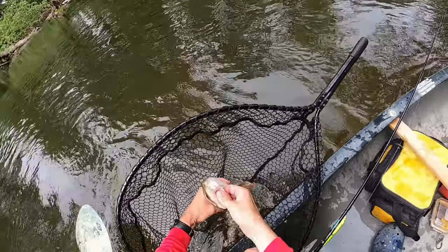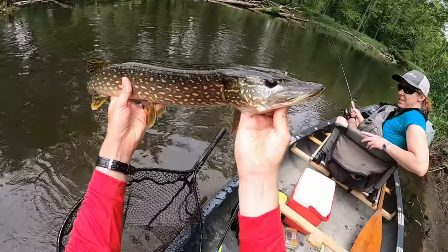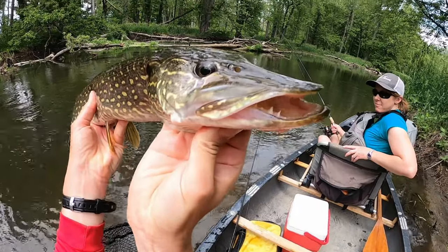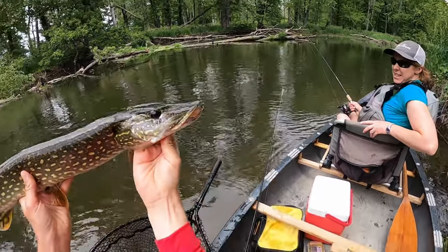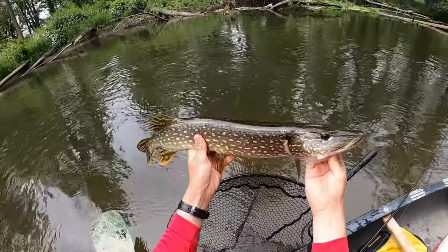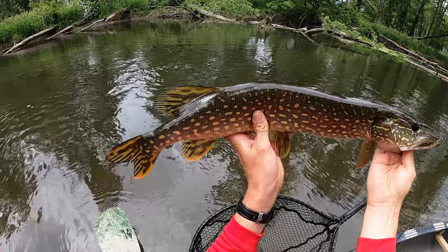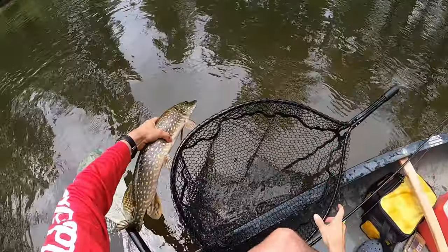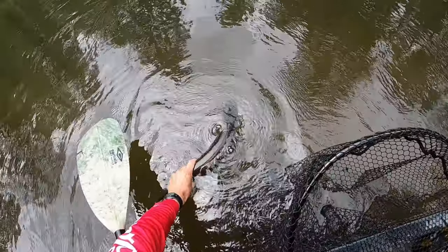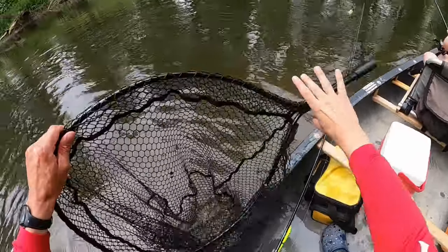Do not hurt me. Look at the teeth in that thing — can you see those teeth? He's got some big canines. He's a mean-looking fish for being so small. Let's let him go. Nice fish. Two pike day!